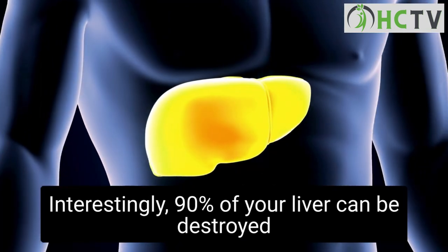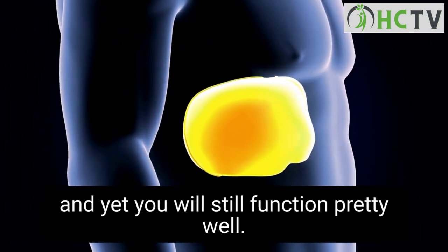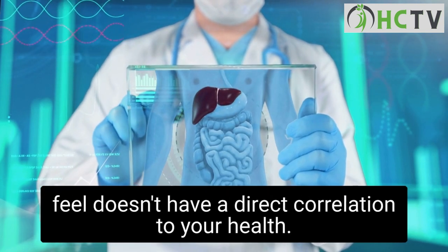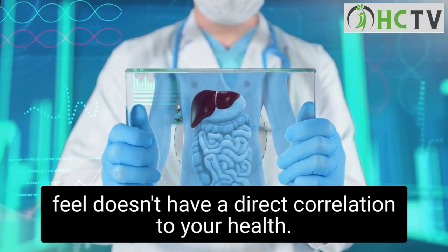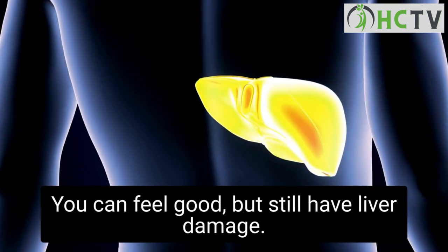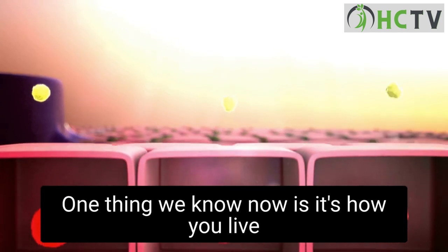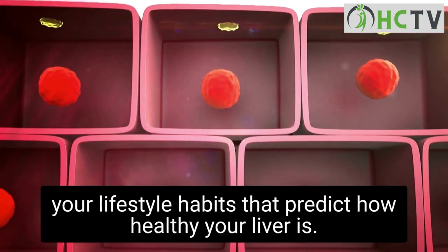Interestingly, 90% of your liver can be destroyed, and yet you will still function pretty well. This is an example of the idea that how you feel doesn't have a direct correlation to your health. You can feel good but still have liver damage. What we know now is it's how you live — your lifestyle habits — that predict how healthy your liver is.